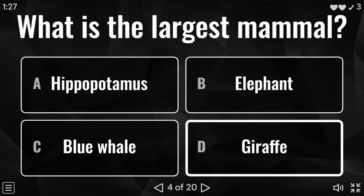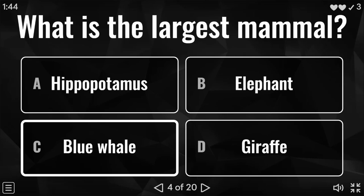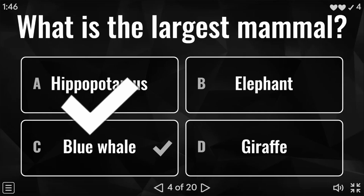Question four: what is the largest mammal? Is it a hippopotamus, an elephant, a blue whale, or a giraffe? I'm sure many people know this one. And the answer to this question is the blue whale.